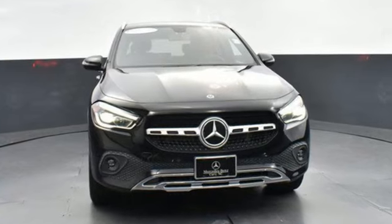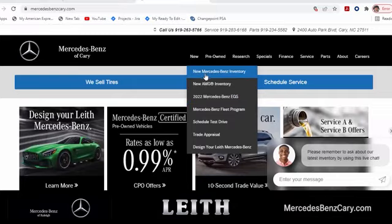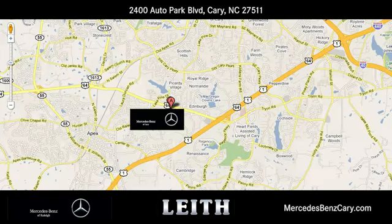Get the best, get Mercedes-Benz. Hurry in today for a test drive. Mercedes-Benz of Cary gives you easy access to the best online car buying tools. We're conveniently located at 2400 Auto Park Boulevard in Cary, North Carolina.